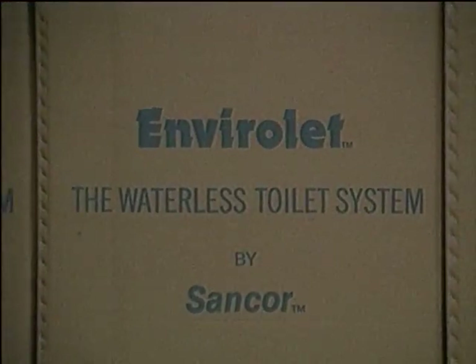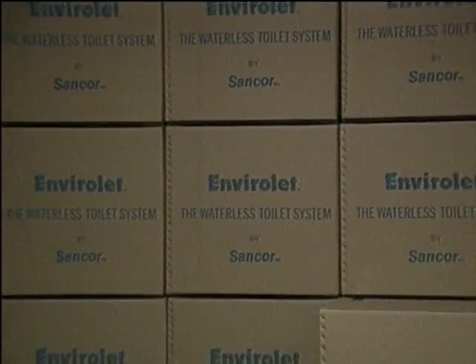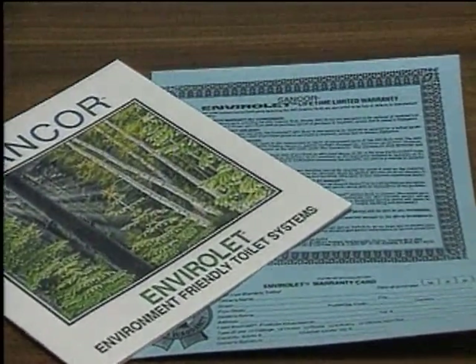Envirolet, designed, engineered, and manufactured in North America. All our systems meet or exceed all worldwide performance standards. Our products are used in many countries by thousands of satisfied customers, including Fortune 500 companies and governments. And we are especially proud of our worldwide commitment to service and customer support.